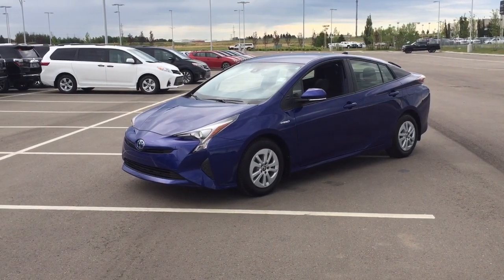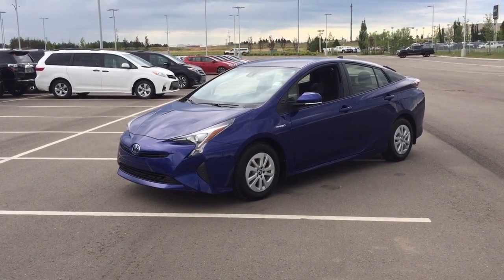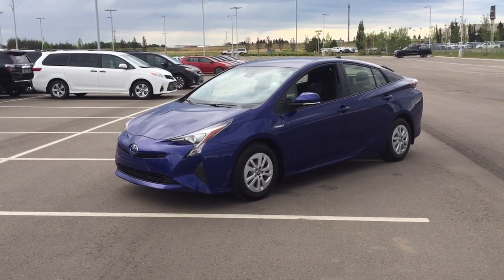Hello folks, welcome to Sherwood Park Toyota located at 31 Automall Road in Sherwood Park, Alberta, Canada. Today I'm going to be showing you this 2017 Toyota Prius.